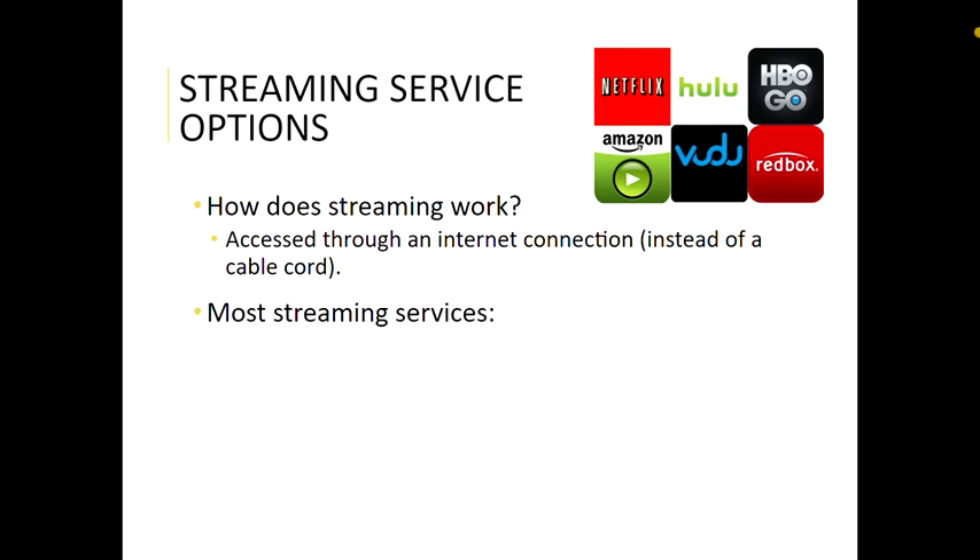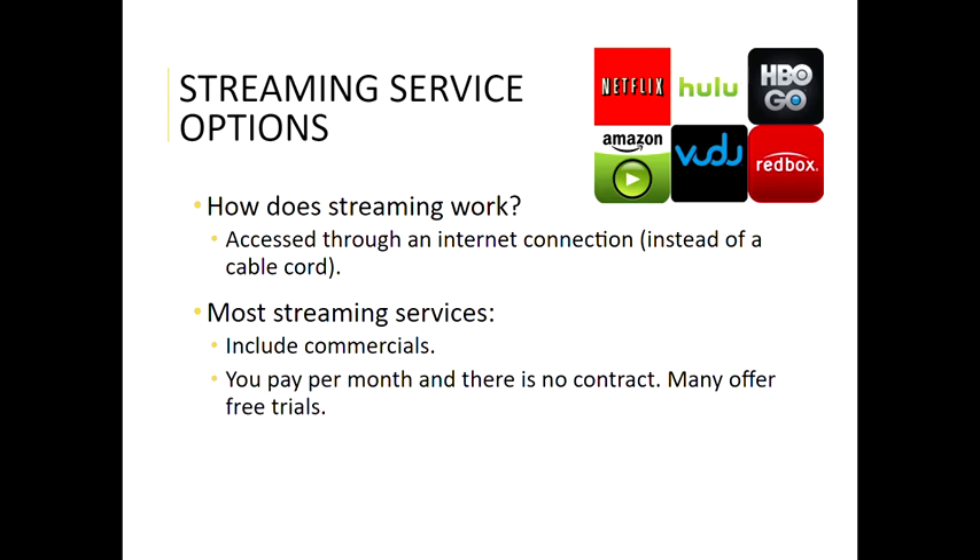To sum up what most streaming services offer and some of the issues you might run into: many of them do include commercials or ads, and often you can pay a little bit extra to avoid this, but sometimes you can't. Then there are ones like Netflix that don't have ads and don't really have any plan of ever adding them. With a lot of streaming services you pay per month, there's no contract, and many do offer free trials.